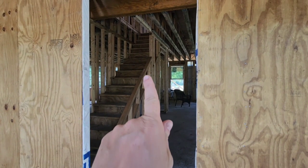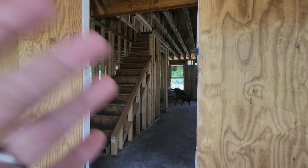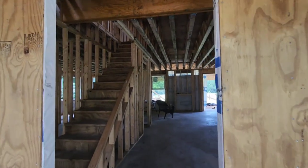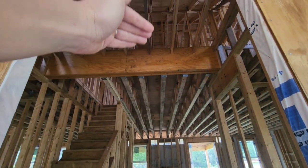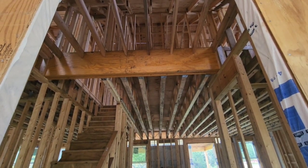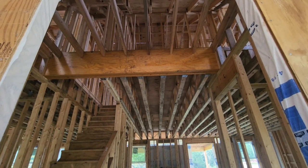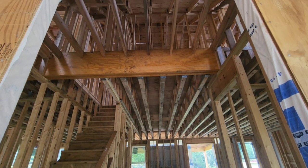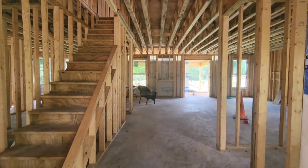You can see the stairs — they've walled it here so we'll have a rail coming down, which actually makes this whole foyer area feel larger and not so boxed in. We also decided to raise this ceiling up, it's probably 11 foot — yeah, probably close to 11. So that is open.